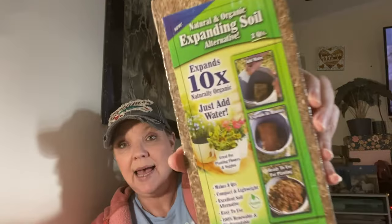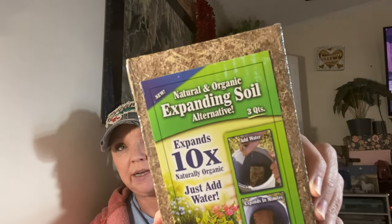I wanted to try this — it's organic expandable soil that expands 10 times when you add water, just like dirt for your garden. I only picked up one because I'm not planting a lot right now.